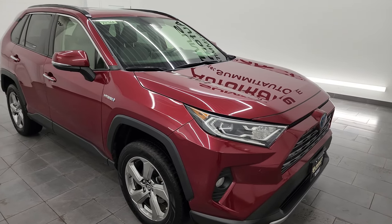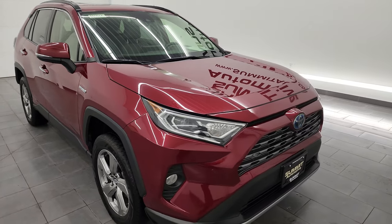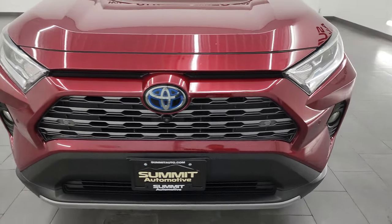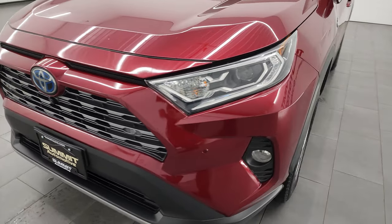This Toyota has been fully safety inspected by our service shop, has a fresh oil and filter change. All the fluids have been checked and topped off and this vehicle is 100% ready to go.